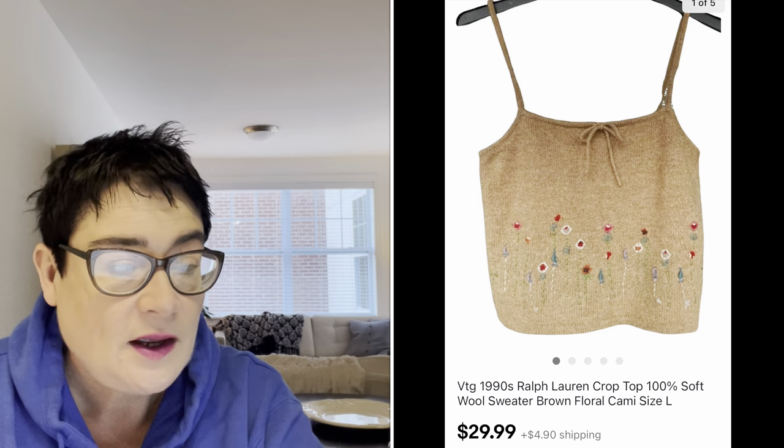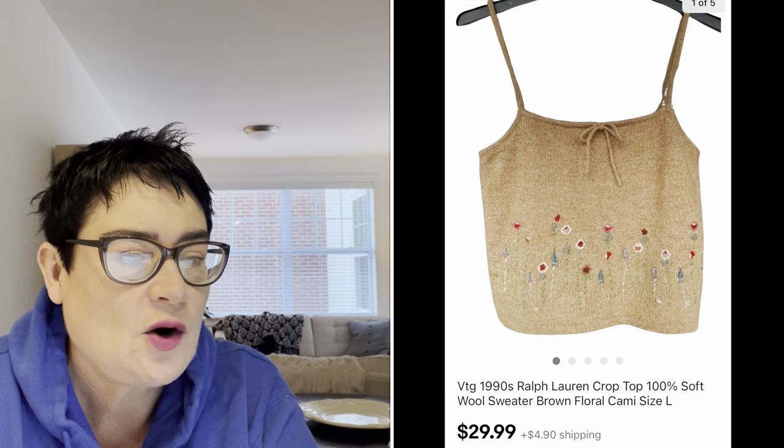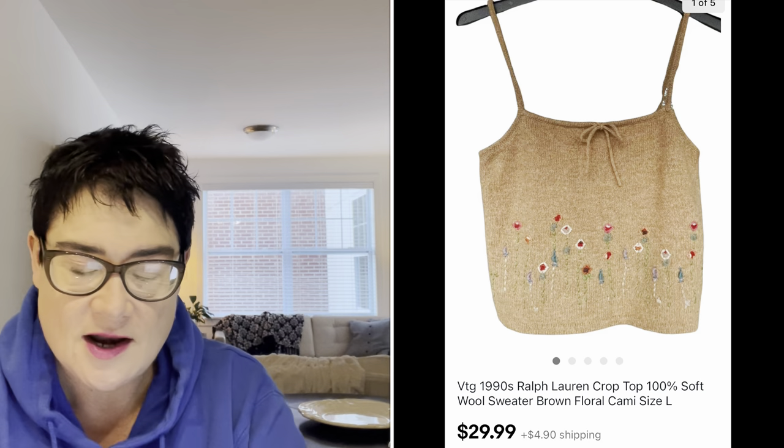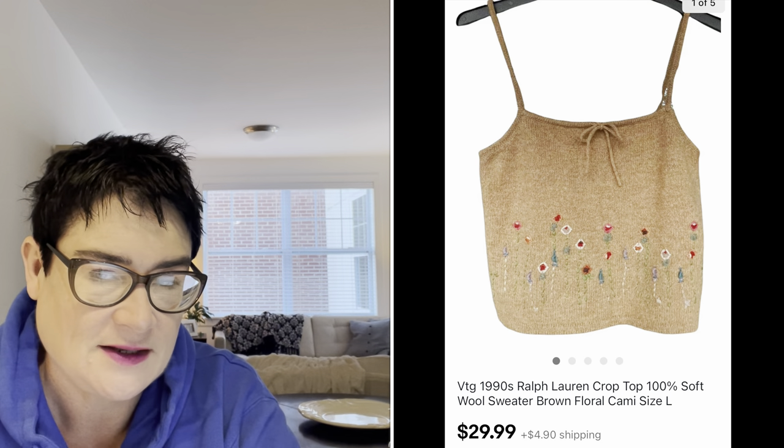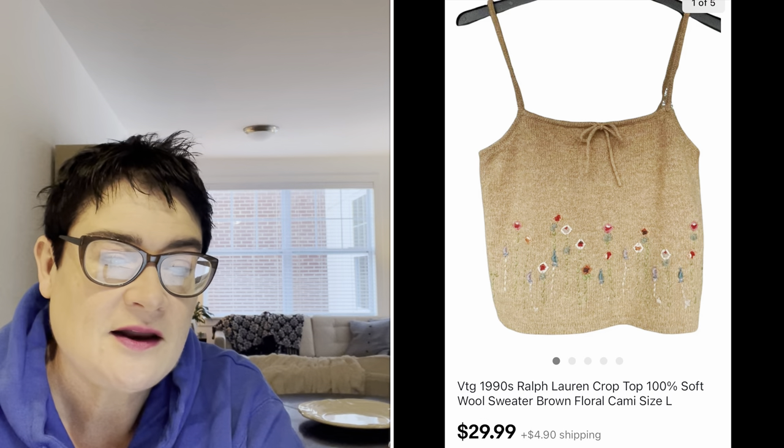Next, a vintage 1990s Ralph Lauren crop top — a sweater with spaghetti straps and some embroidered floral on it, really pretty. I paid $1.99 — maybe even 99 cents, I think it was half price — and I sold it for $29.99. The buyer was all in for $37.36.